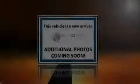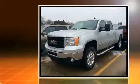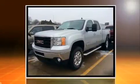Outstanding design defines the 2011 GMC Sierra 2500 HD. This four-door, five-passenger truck still has fewer than 70,000 miles.